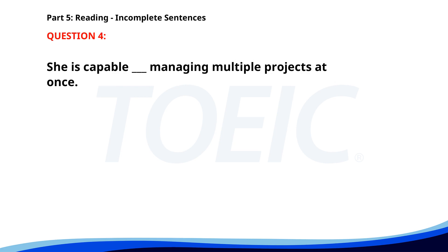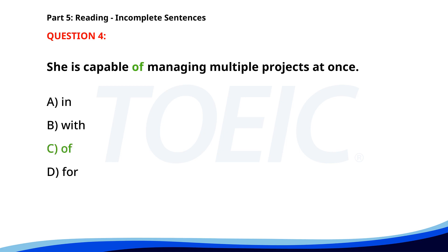Number 4: 'She is capable ___ managing multiple projects at once.' A. In. B. With. C. Of. D. For. The correct answer is C: Of.